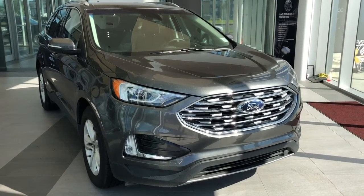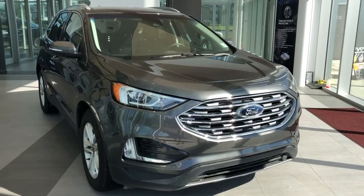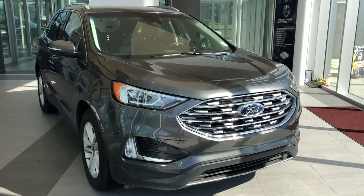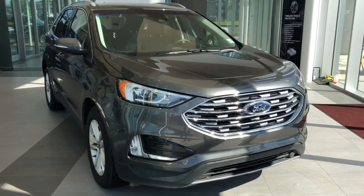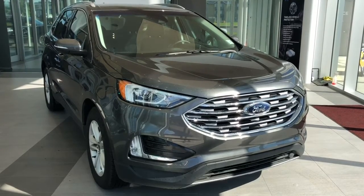Welcome to Wolf Cadillac. Today we're taking a quick look at some of the interior and exterior features on our 2019 Ford Edge. This vehicle comes in our dark grey metallic paint with alloy rims. We also have rear privacy tint, power liftgate, and cloth seating with a leather wrapped steering wheel and all wheel drive.